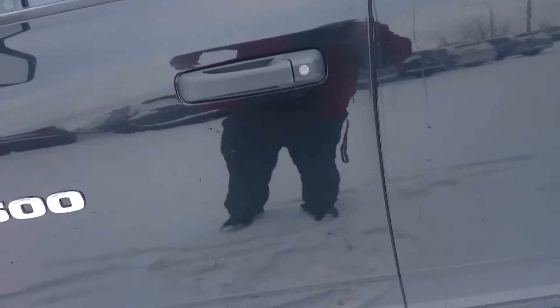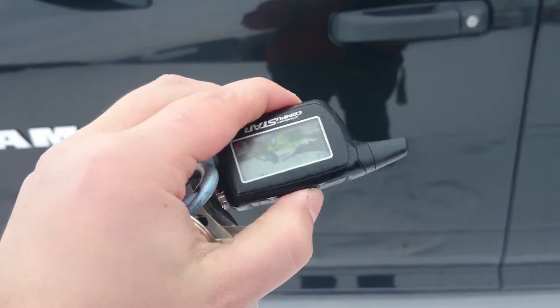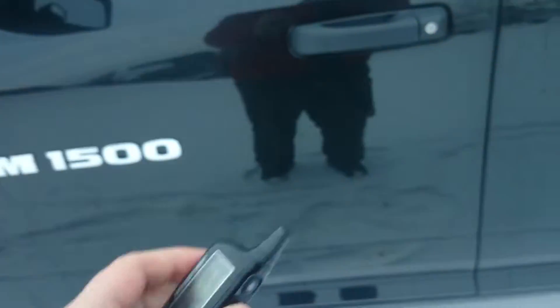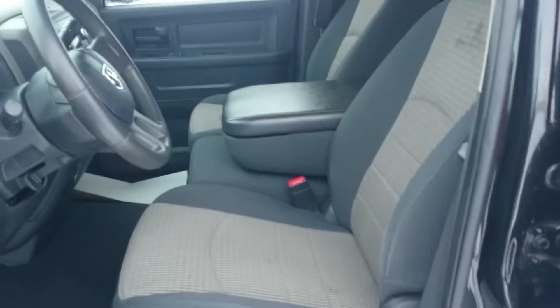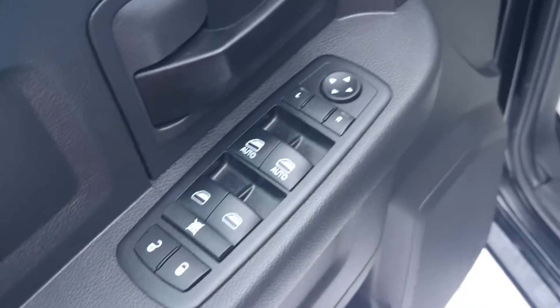They have installed a two-way command start, and that will work as your keyless entry. Inside, it is bench seating in front — you can fold that front seat down and it gives you an armrest. It has power locks and power windows.